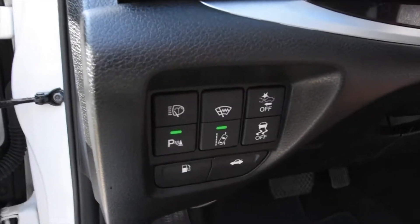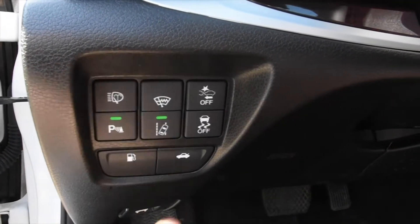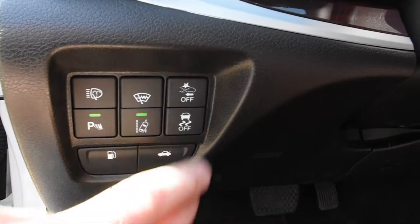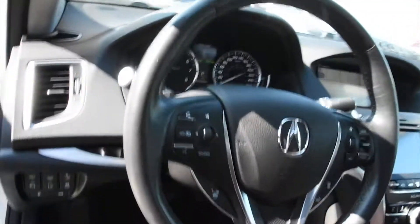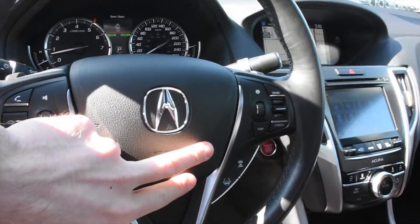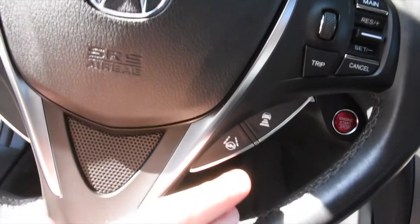For your advanced safety features you have parking assist, lane departure warning, collision mitigation, as well as rear cross traffic. Mounted on the steering wheel you will notice it has adaptive cruise control as well as lane keep assist.